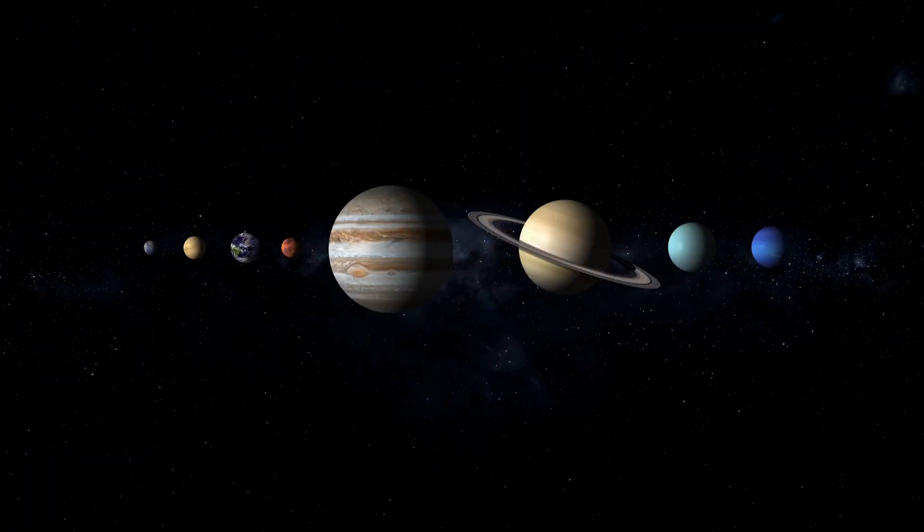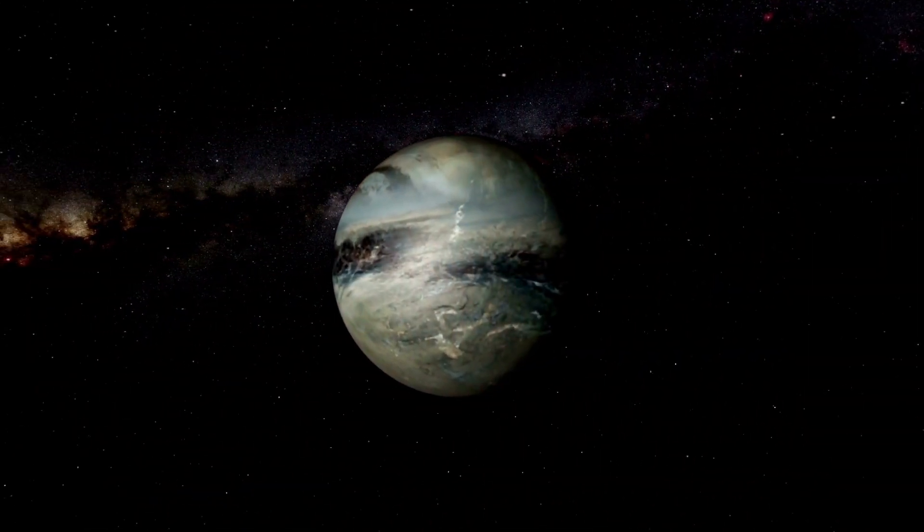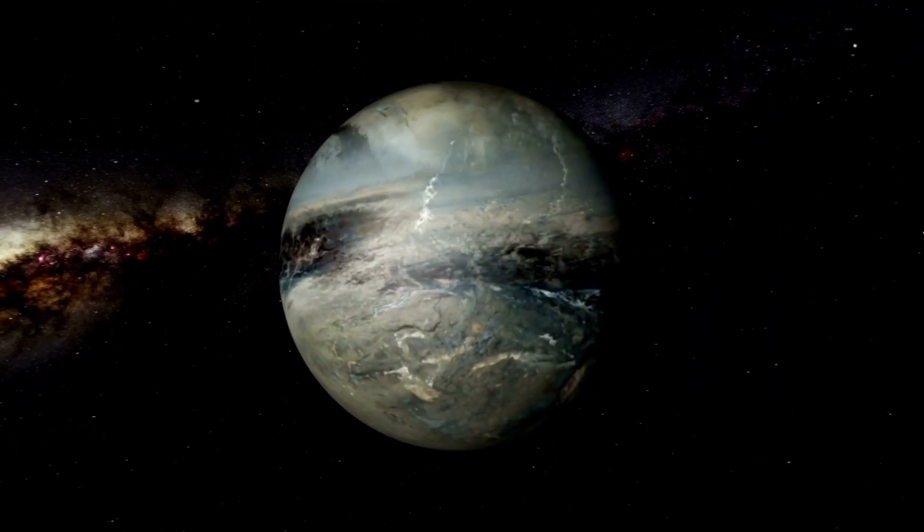If this ocean is real, it changes everything we thought about Pluto. A world so far from the sun might still hold enough warmth to support liquid water. And where there's water, there could be life. Even simple microscopic life would be a groundbreaking discovery.